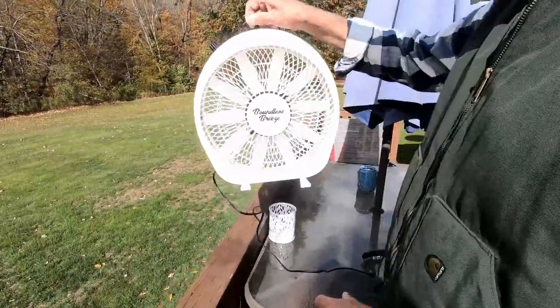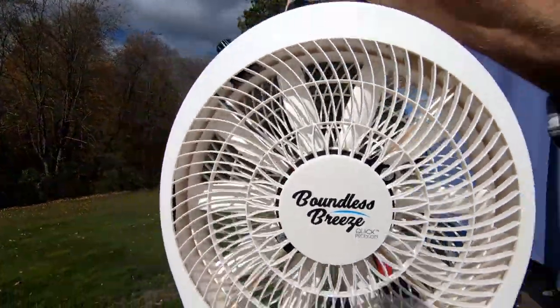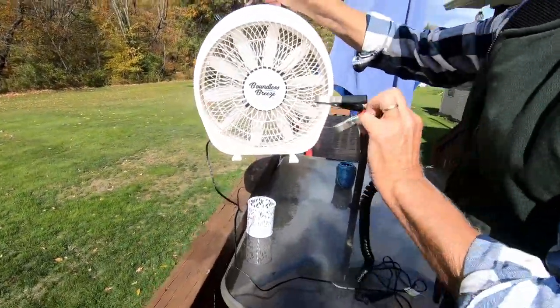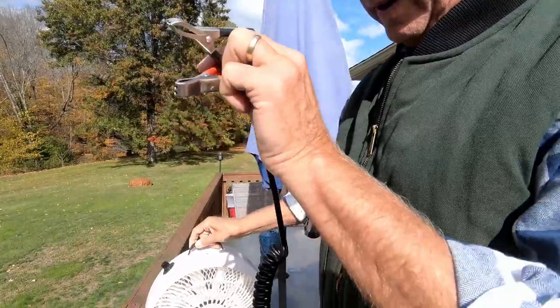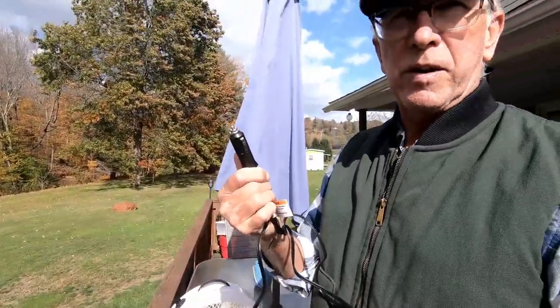Another gift suggestion is a fan. Whether it's the 110 box fan that you plug into your trailer outlet or a 12-volt DC fan, they always come in handy on those hot, humid summer days and to blow the bugs away. One of the fans that we like to use when we're out boondocking is this one right here. The nice thing about this is you can attach it to your battery with the clips, or if so inclined, you can use the cigarette lighter plug.